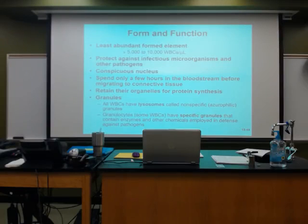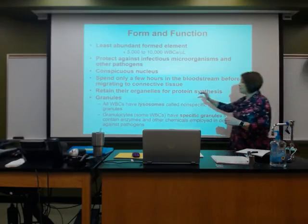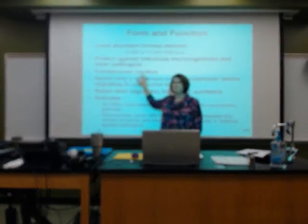There's a lot of things that our body has to fight against. The hope is that the body recognizes foreign material as foreign, and that the body doesn't recognize itself as foreign and begin to attack itself. They have a very conspicuous nucleus.